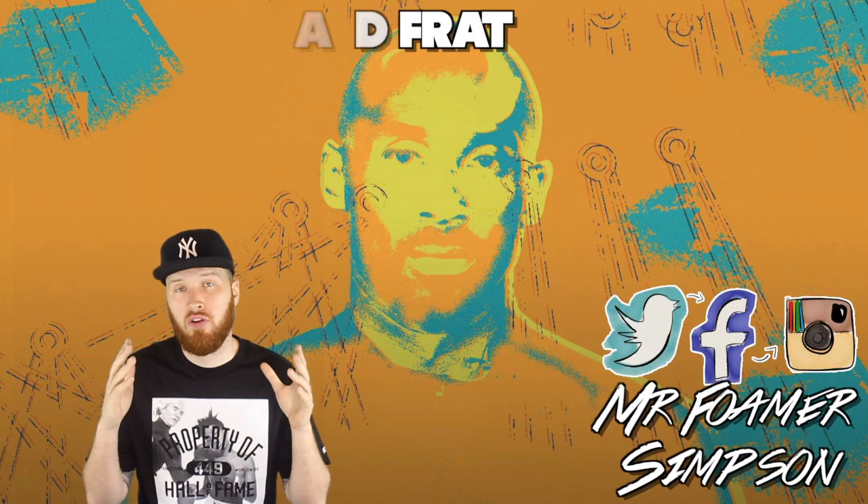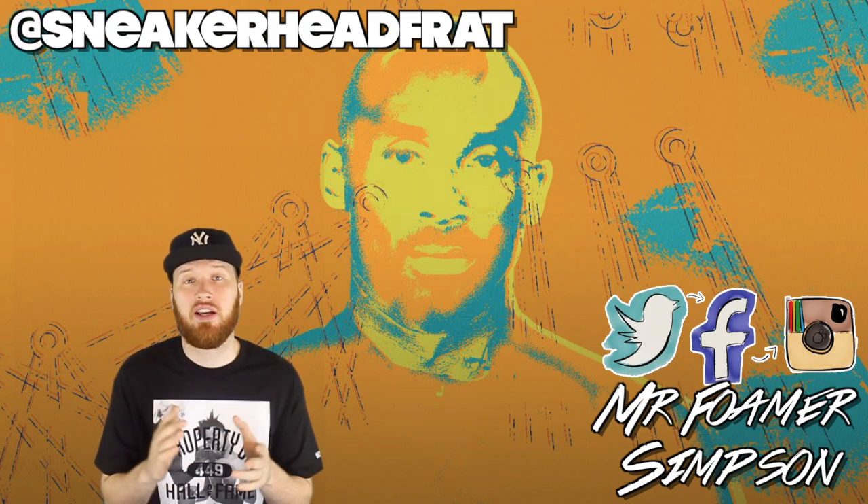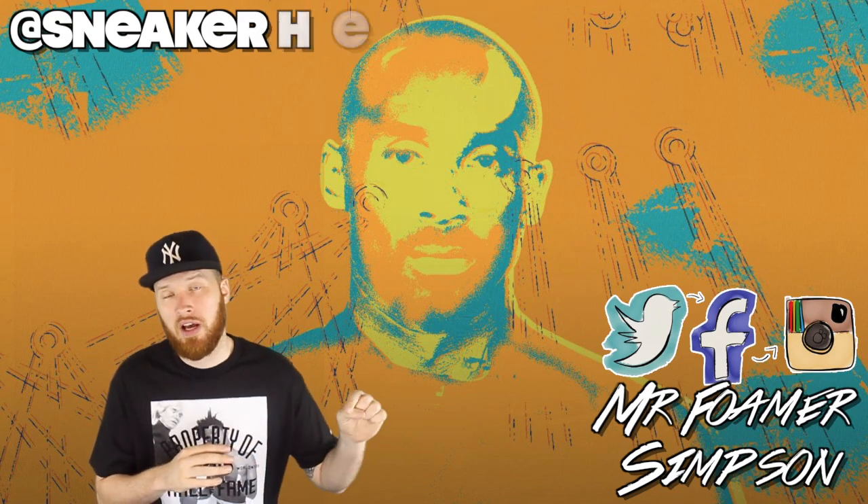First off, big thank you to the homie Sneakerhead frat for holding me down on these. I really appreciate it bro. Make sure you check him out on Twitter and Instagram — I'll link him below.